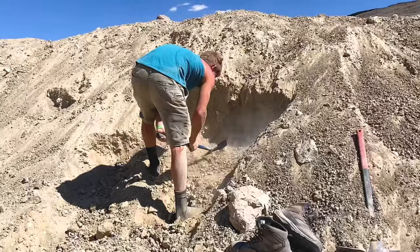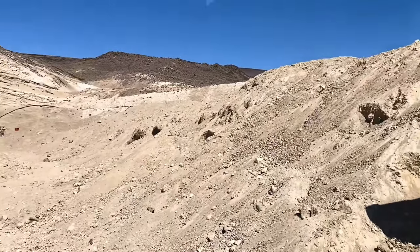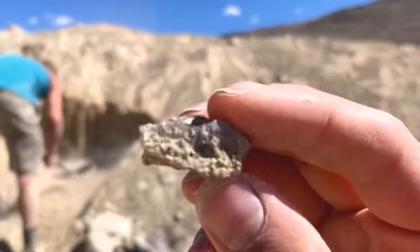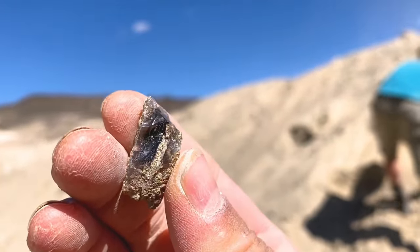Frank has taken his shot at the tailings piles — we're at the 20 to 30 year old tailings — and he actually just found a piece of black opal! It even has some fire. Let's see if I can find it on camera for y'all — there it is!